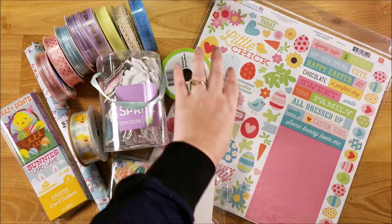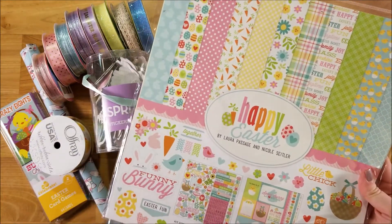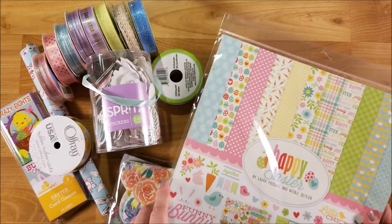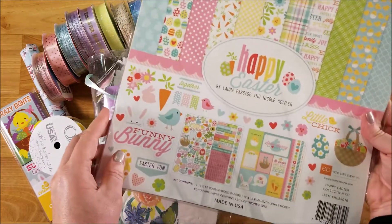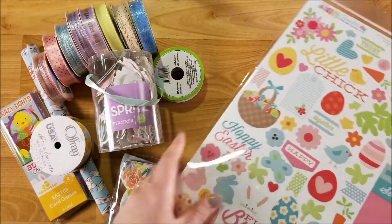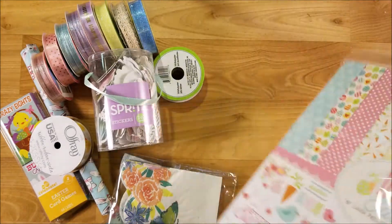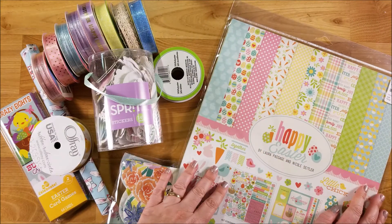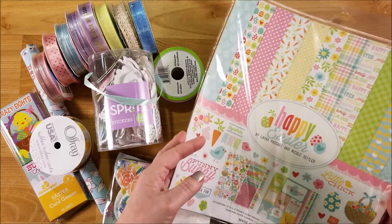And then I picked up this sticker sheet. It is Happy Easter and this one is Echo Park. It was $5.99 as well. Super cute — it has all these papers up here, and then it has cut-aparts, and then the sticker sheet on the back with the lettering and the border strip. I'm not sure if I'll use this in my junk journals — I think I'll just use it in my regular paper crafting, or maybe in my planner.